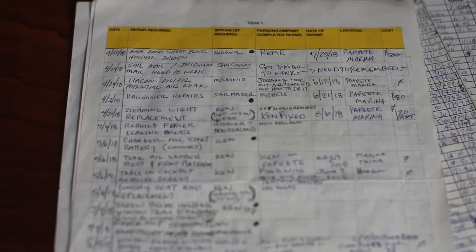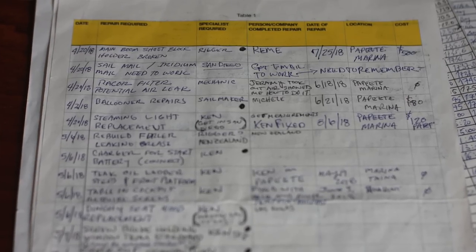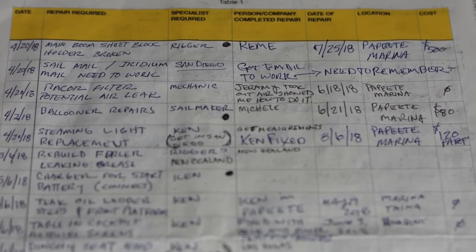We also have a 'who we met' log so we can keep track of all of our friends. And then we have a 'what broke' log. If I find something broken or not working, I write down who I need to fix it. Sometimes it takes a little longer if it's me, but if I need a sail maker to repair a sail, a rigger for the running or standing rigging, or a mechanic for the engine, I write down who I need. When it gets fixed, I say who fixed it, how it got fixed, and how much it cost.